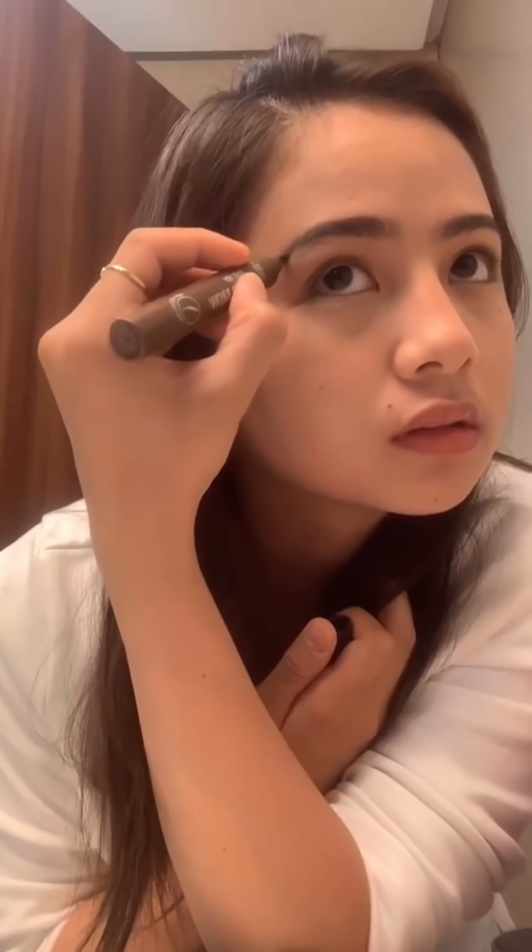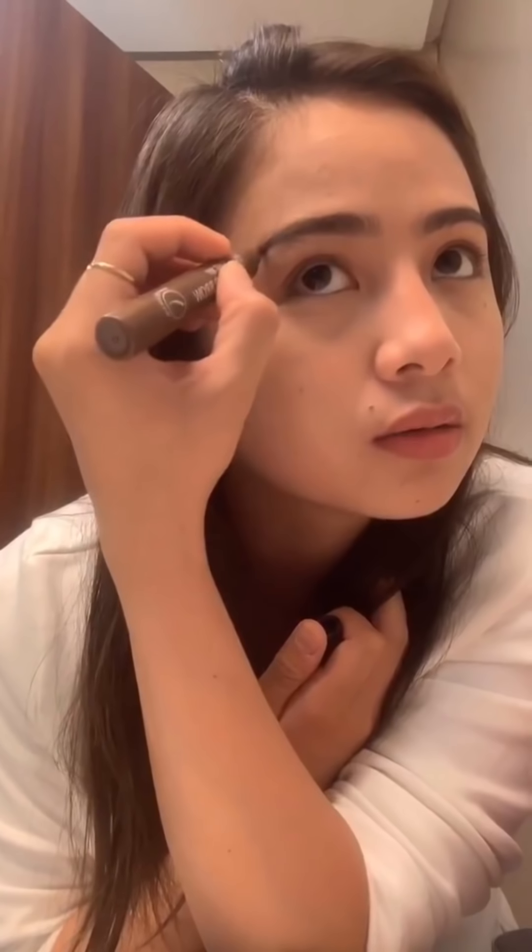We go for my kilay. Since meron na akong kilay, ginagawa ko lang yung mga parang blank space — fini-fill in ko lang. Para pag nagpipicture kasi minsan, parang kulang yung kilay ko. Parang may kalbo sa part na yun so we just fill in. Since minsan yung nagsa-thread sa akin, natatanggal niya yung real shape ng kilay ko, fini-fill in ko lang.